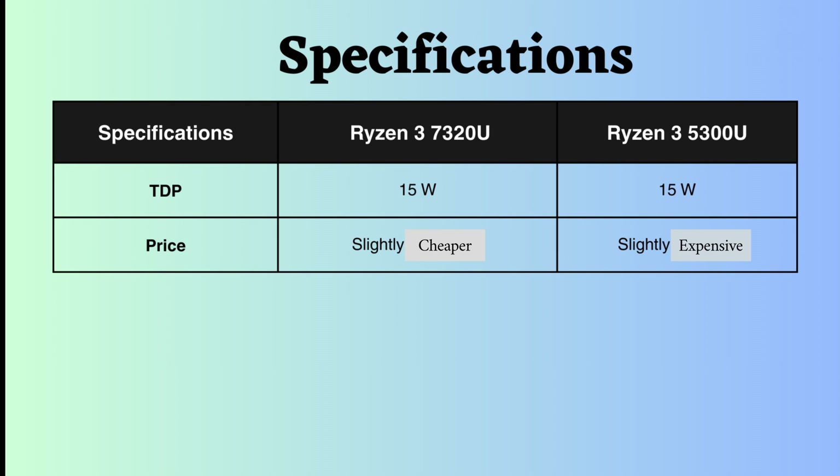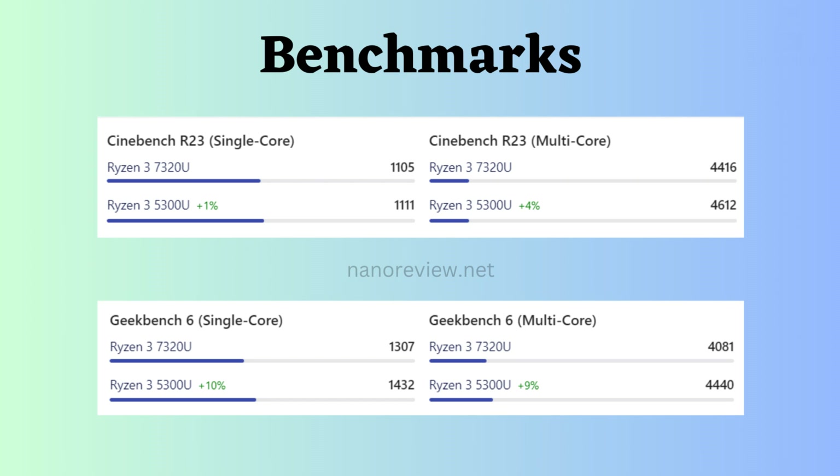The Ryzen 3 5300U is slightly more expensive than the Ryzen 3 7320U. Looking at benchmark comparisons, the Ryzen 3 5300U appears to slightly outperform the Ryzen 3 7320U in both single-core and multi-core performance, as indicated by Cinebench R23 and Geekbench V6.